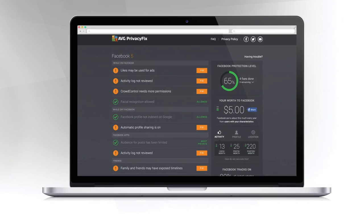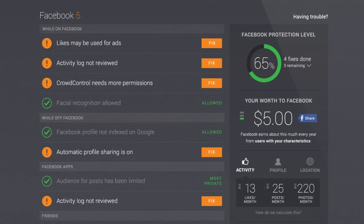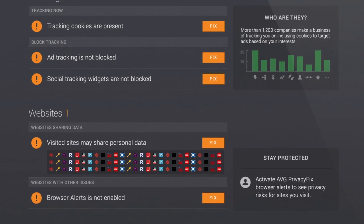Privacy Fix also lets you see what your data is worth. Find out when websites sell your personal information, and block over 1,200 companies from tracking the sites you visit.